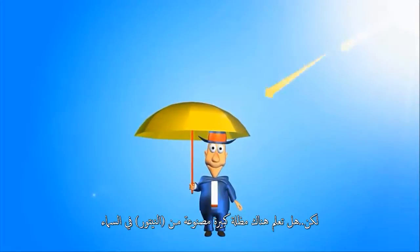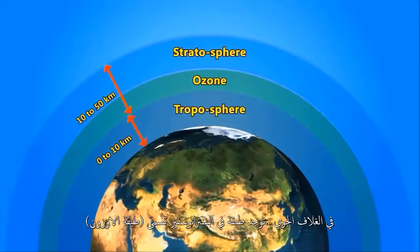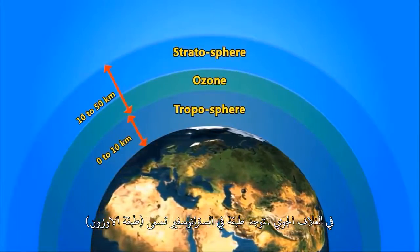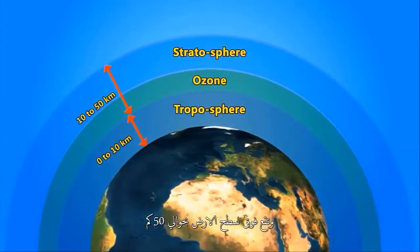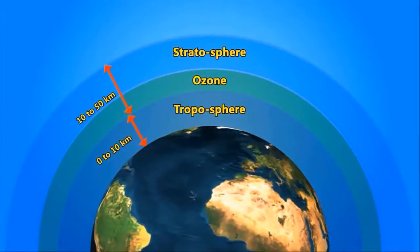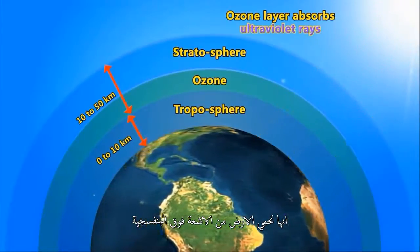But do you know there is a bigger umbrella made by nature in the sky? In Earth's atmosphere, there is a layer in the stratosphere. It is called the ozone layer. It is about 15 kilometers above the Earth's surface. This is the umbrella of the Earth. It protects our Earth from ultraviolet rays.